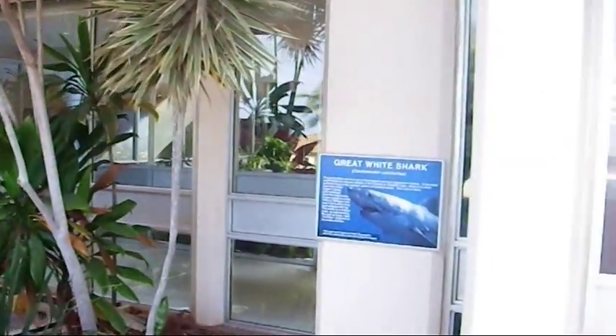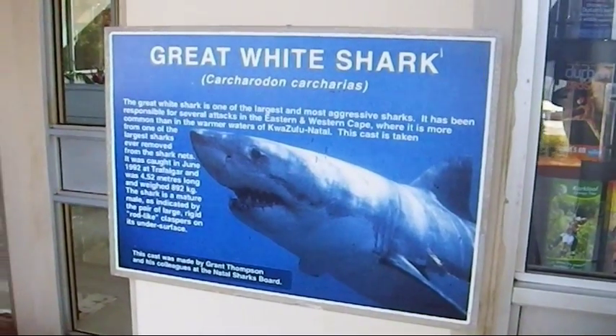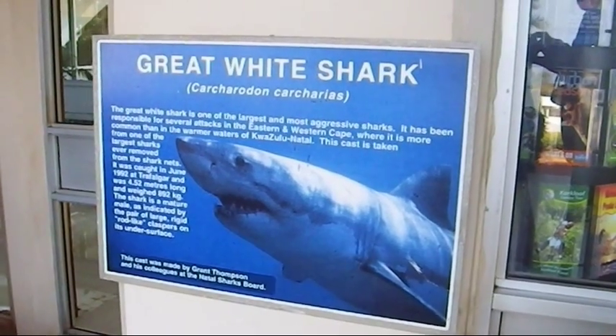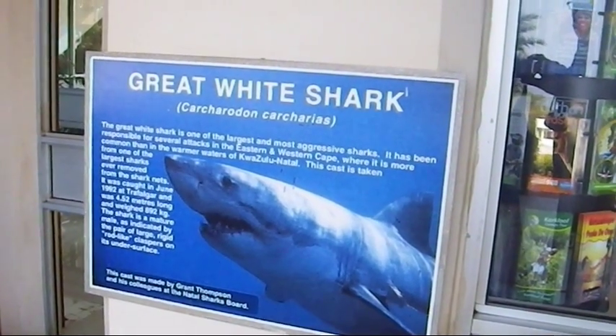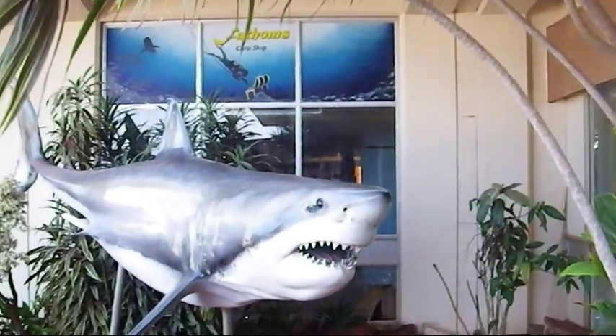We're at the shark board. Of course the great white is famous for Durban — the many people it's taken. They're taken more commonly in the warm waters, so that's the most common shark they're getting. And this is actually a cast of one of their great whites.